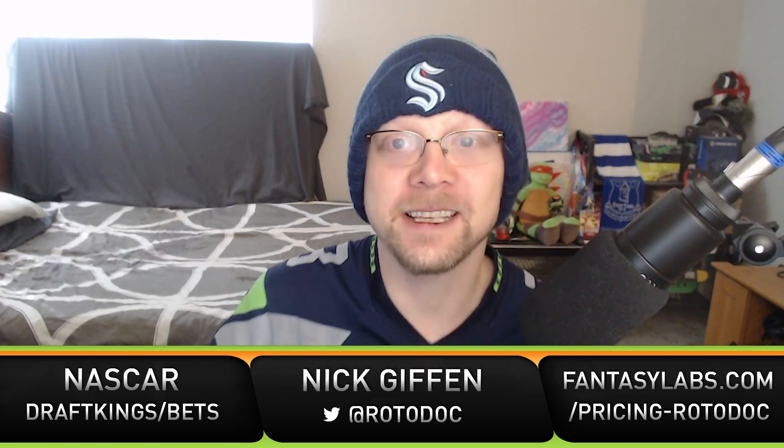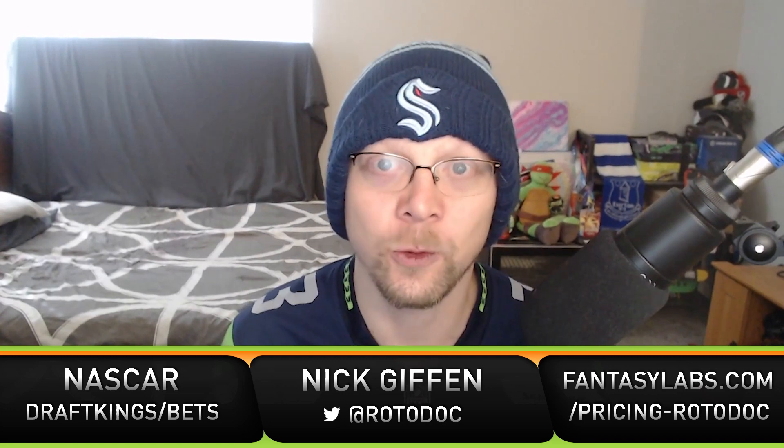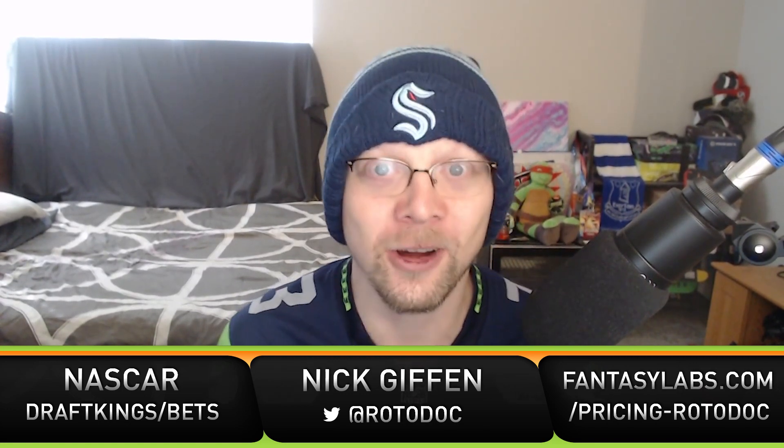Welcome everybody to the Mayo Media Network. My name is Nick Giffen of Fantasy Labs, you can find me on Twitter at RotoDoc. Today we are going to talk NASCAR at Phoenix for the Instacart 500. Phoenix is a one-mile flat track and there's going to be 312 laps for the race this weekend.